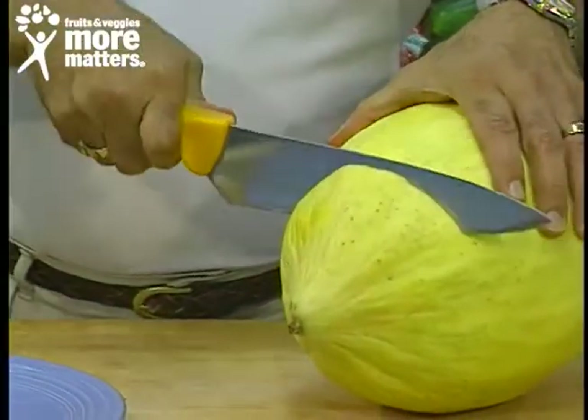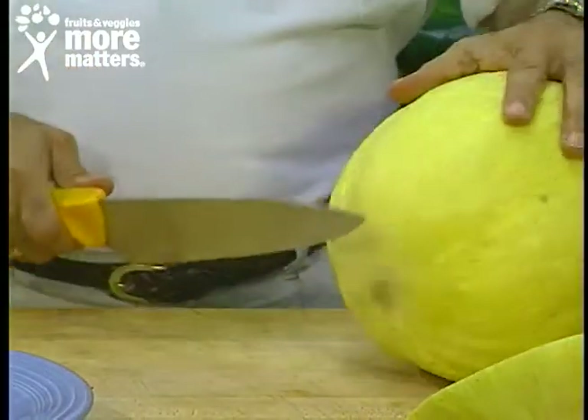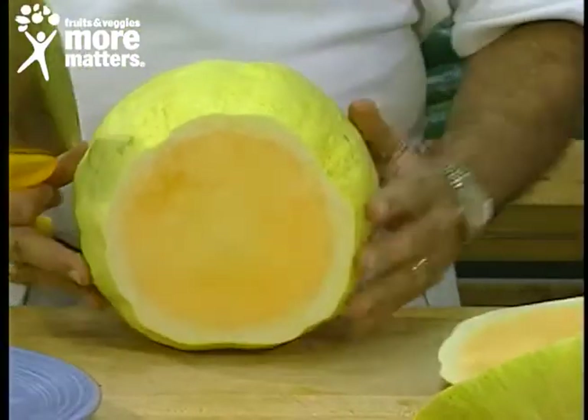Prep technique so you can get full enjoyment — it's a very high-yield melon, that's why resort hotels love the Crenshaw. The flesh is a pinkish, orange, or salmon color.